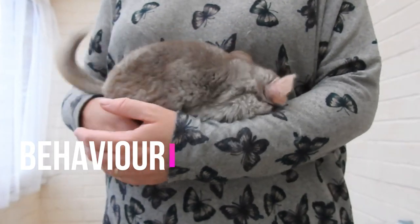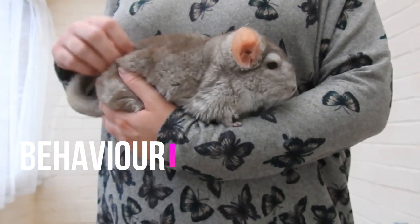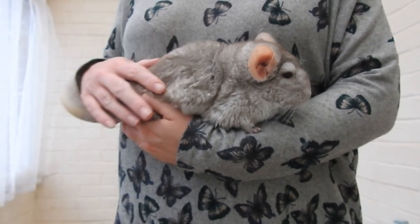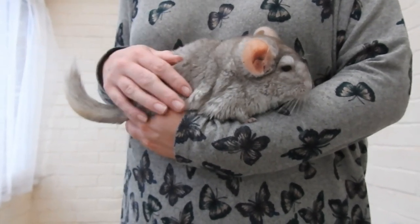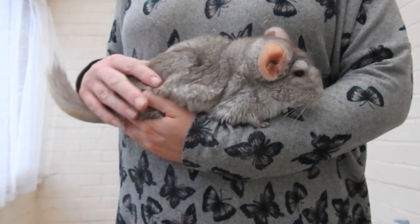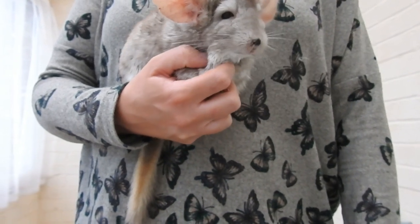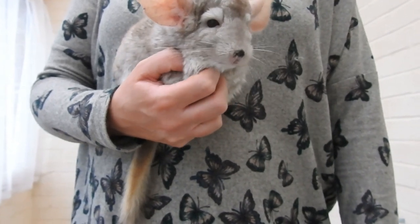Next, check for behaviour. Is your chinchilla acting normally? Are they hunched over? Are they not eating? If any of those things are the case, or if they're just not acting themselves, it might be worth seeking advice from a vet.